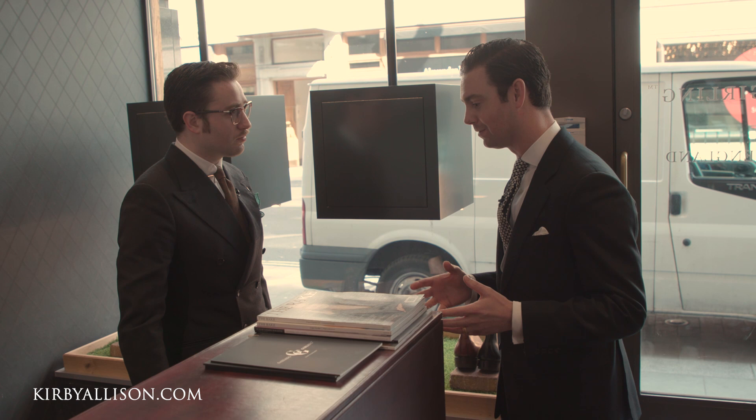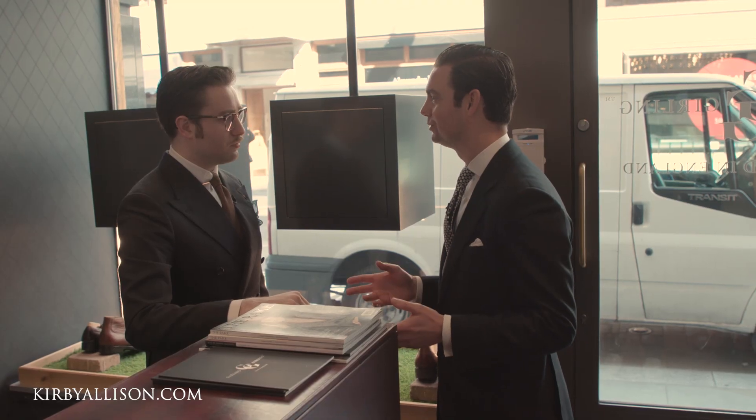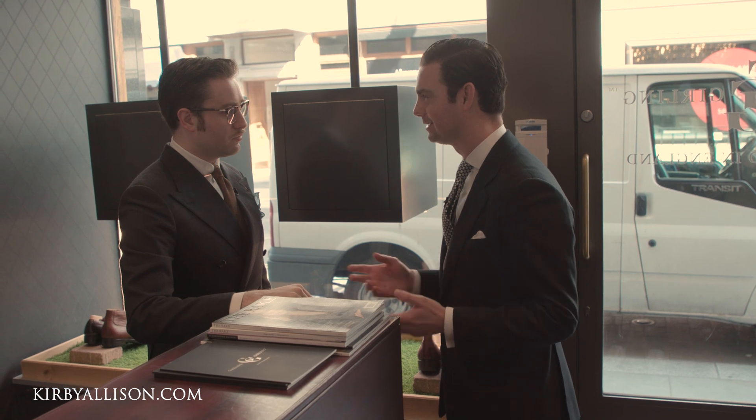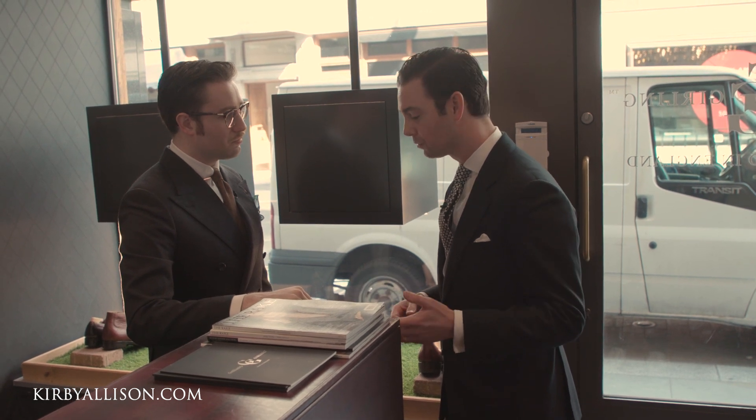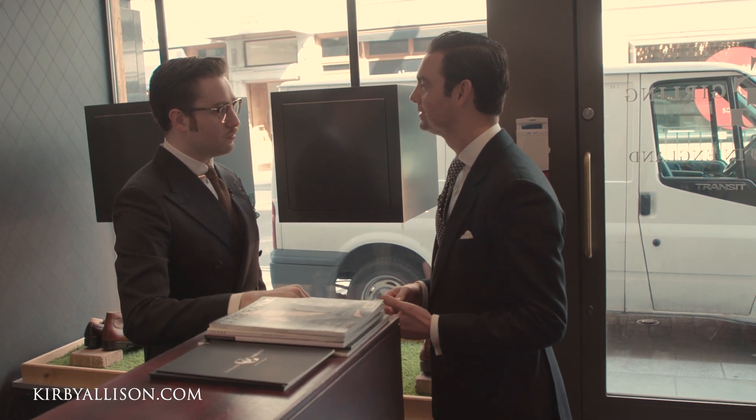Thanks for having us stop by on the Savile Row walking tour. We wanted to visit, of course, the only luxury shoemaker to be here on Savile Row — Gazziano & Gurling. Just like with suits, shoes have their own house styles, and I wanted to see if you might share with us the Gazziano & Gurling house style.